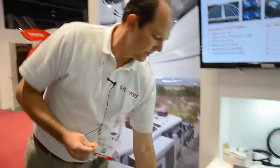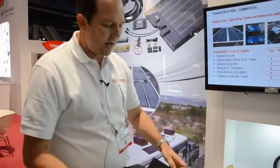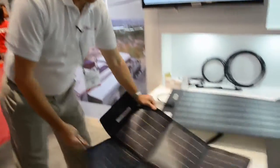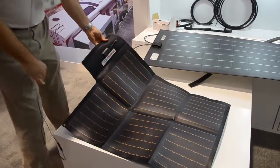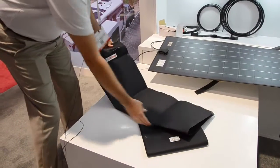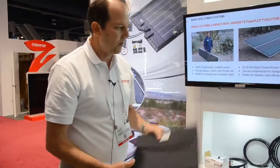We also do portables. This is a 50-watt next-generation module coming out soon in early 2015. It's a 50-watt module that you can fold up, stick in your backpack, and use to charge any of your electronic devices — your iPhones, your iPads. Extremely lightweight.